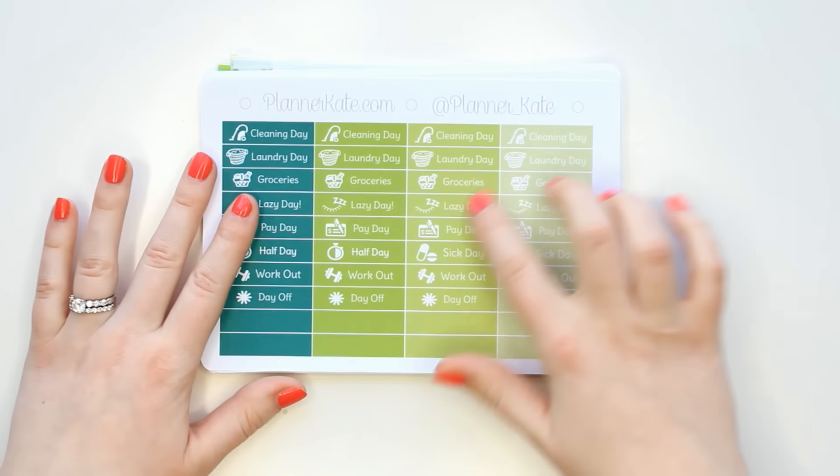I didn't get the printed sticker washi that matched these kits, because I got so much of the regular washi and knew I'd want to use that to get a wider variety of patterns in my spread. I have the St. Patrick's Day washi, and all three of her Easter sets — one has more purple, one is more yellow, and one is more blue and green. I'm very excited about all of those.